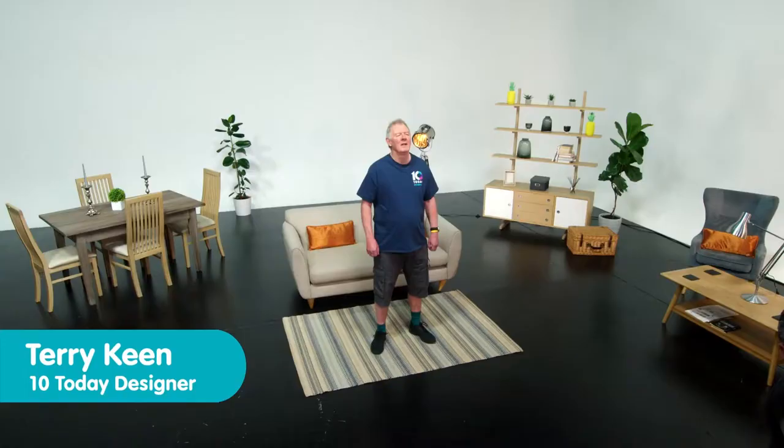Hello everyone, I'm Terry and welcome to 10 Today Series 2. These are short 10-minute physical activity routines which will get you moving and stretching. They're great for your health, including boosting your mood, and very importantly they are designed to support your everyday movements, your functional fitness, your flexibility, balance and mobility such as when you have to reach up, turn, bend down and so on. These simple routines will help you with that.